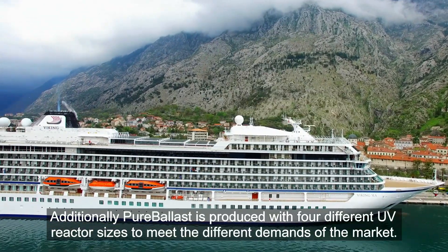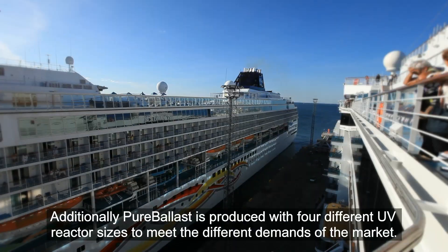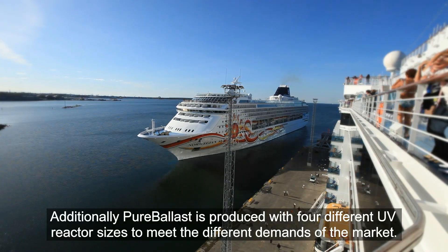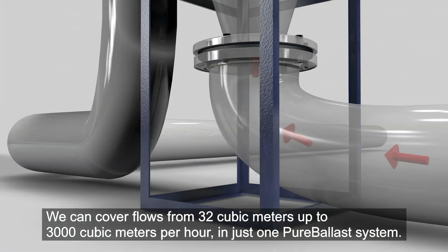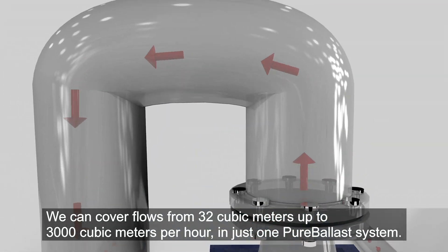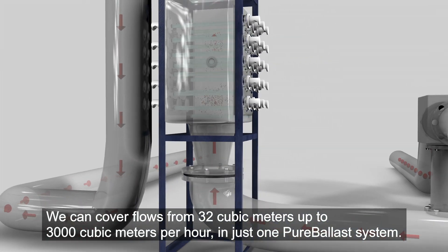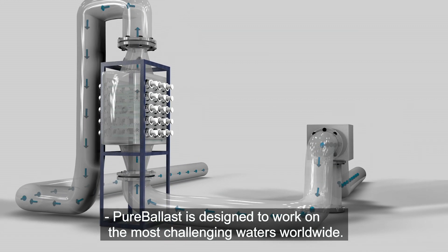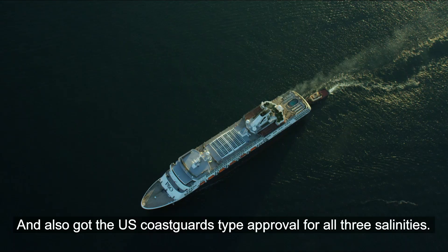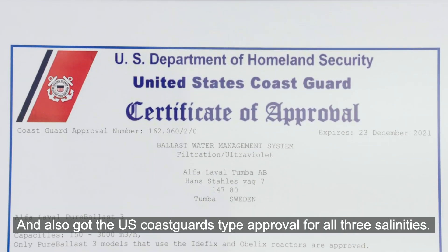Additionally, Pure Ballast is developed with four different UV reactor sizes to meet the different demands of the market. By this, we can cover flows from 32 cubic meters up to 3000 cubic meters per hour in just one Pure Ballast system. Pure Ballast is designed to work in the most challenging waters worldwide and also got the US Coast Guard type approval for all three salinities.